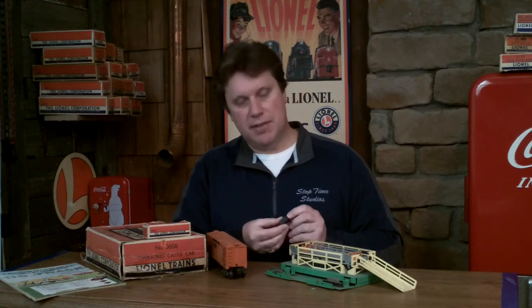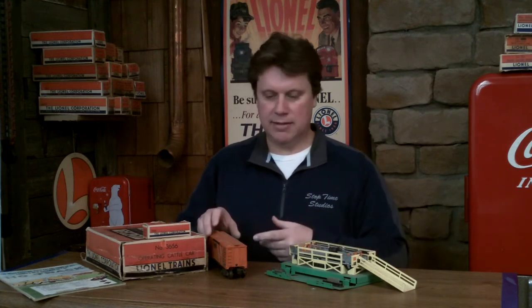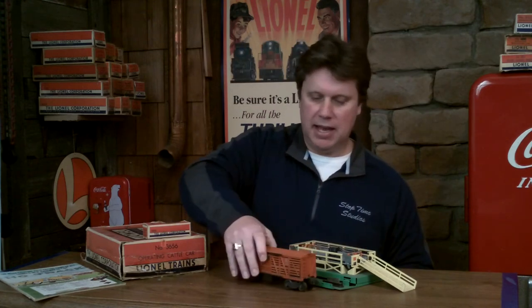The best way to describe how this operates: if you ever had an electric football game as a kid, the table vibrates and on the bottom of the football players there are little fingers that make them move — same principle with the freight station baggage guys too. The cows have these little fingers on the bottom, and when you plug in the accessory there's an adjustment so you can get the voltage just right where it vibrates and the cattle actually move. When the car is on the track it does the same thing — the doors open and the cattle vibrate through the car and come back off the other side. It's a really cool piece.